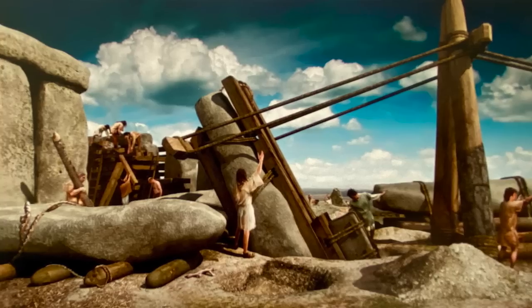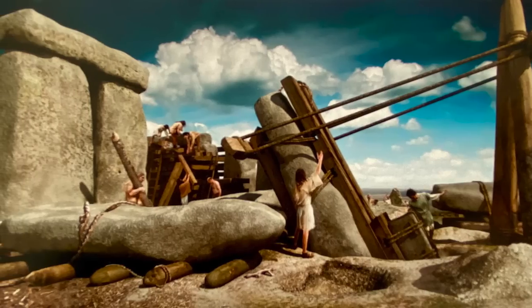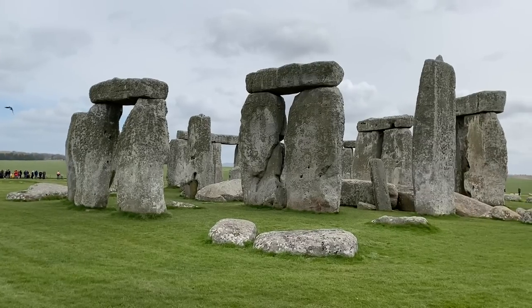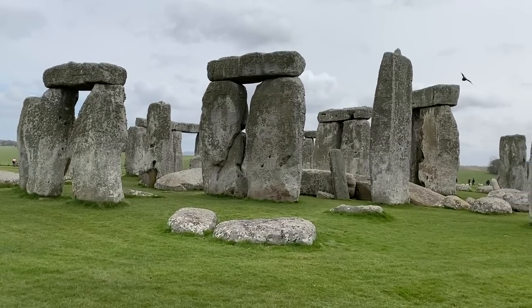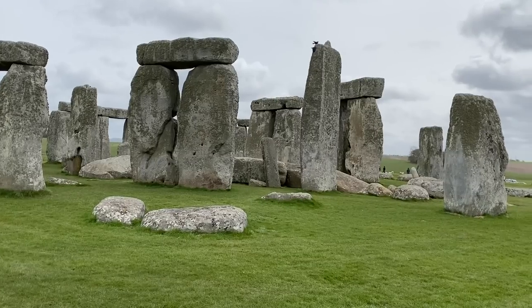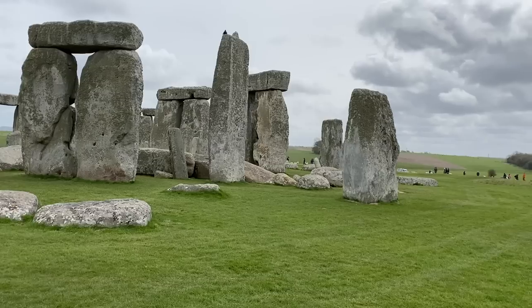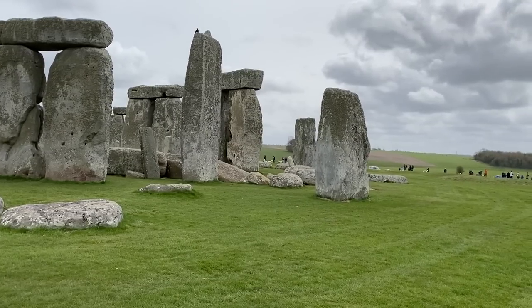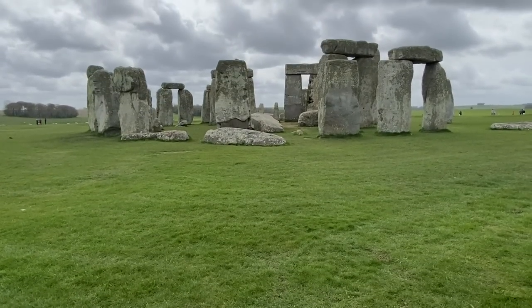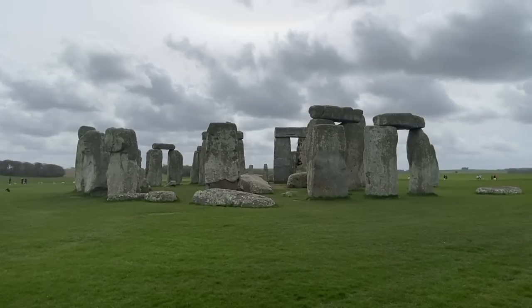By about 2,500 BC, more and much larger stones had been brought to the site — huge sarsen stones from North Wiltshire and smaller bluestones from West Wales. This marked a period of over 800 years of construction and alteration, stretching into the Bronze Age, when the first metal tools and weapons were made. By this time, Stonehenge was the greatest temple in Britain.